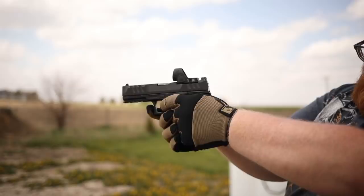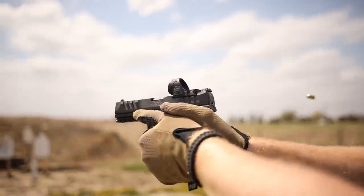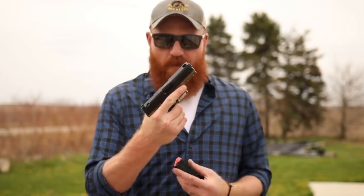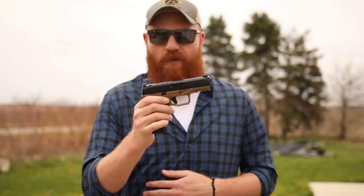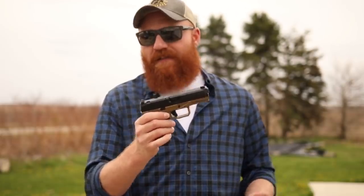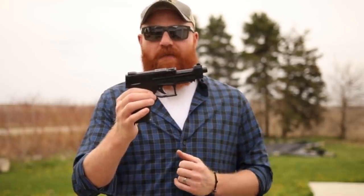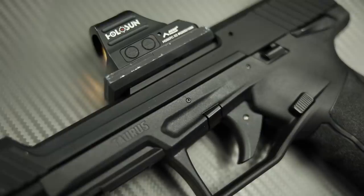Before we get into number one, let's hit some honorable mentions — we'll go through them quickly. First, the AREX Delta M: I haven't had a chance to shoot this yet but a lot of people have been telling me how amazing it is. The first shots video is coming shortly. It might have made it on this list if I simply would have shot it alongside these other guns, but sadly I have not yet. Another gun is the Taurus TX22 Competition — absolutely love this gun.